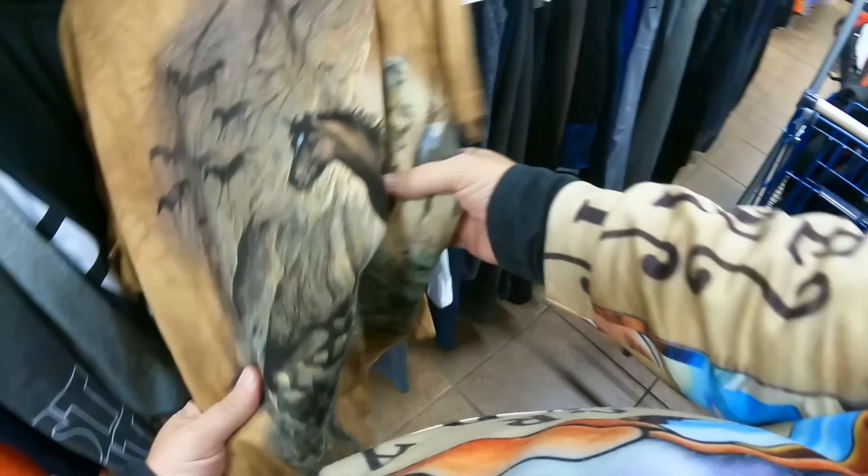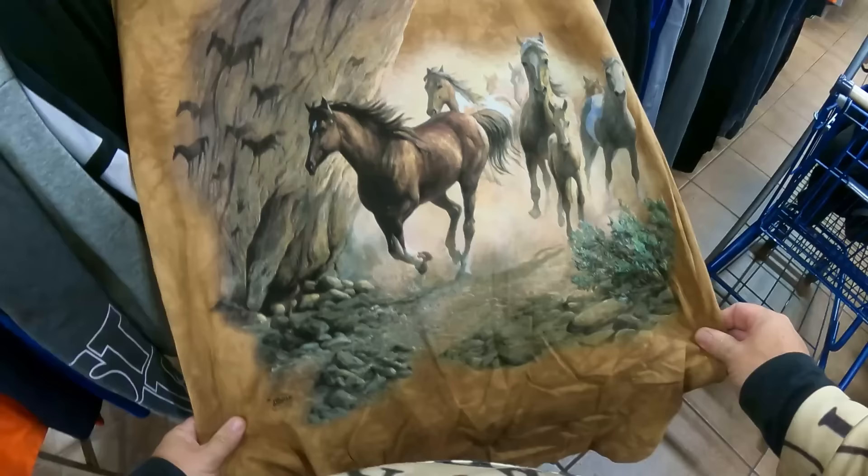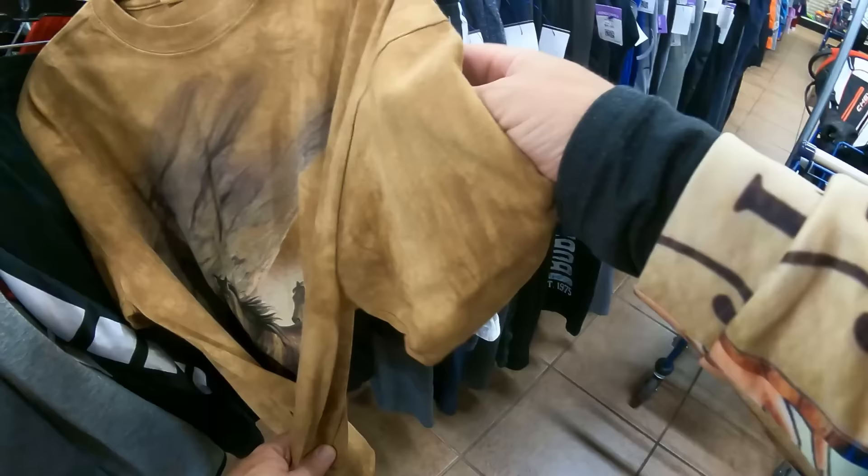Classic mountain shirt with the horses - pretty cool. I used to buy these mountain shirts but I just don't anymore. Not even for $4. Nope.